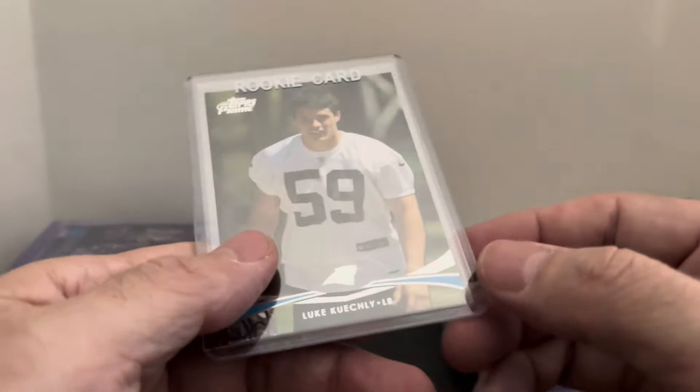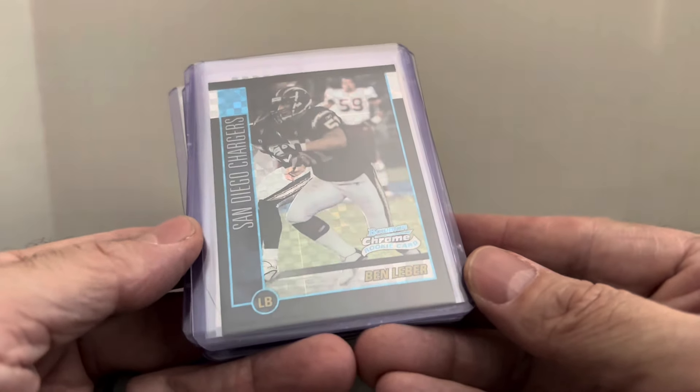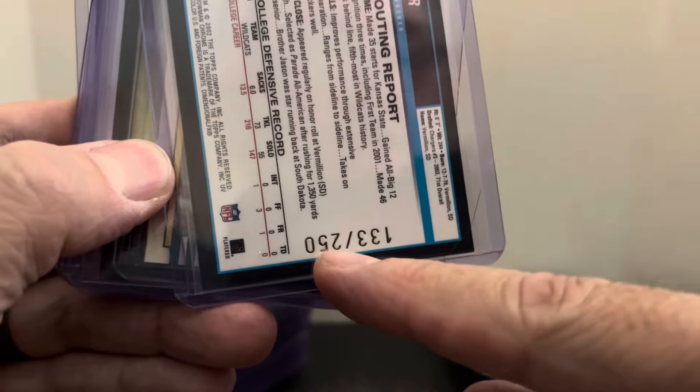Got a Luke Kuechly rookie — selling his cards slowly, I bought a bunch of his rookie cards a few months back. There's another one of these — different buyer this time — this is Ben Lieber. The X-Fractors are numbered out of 250, upside down, but I picked up a bunch of them.